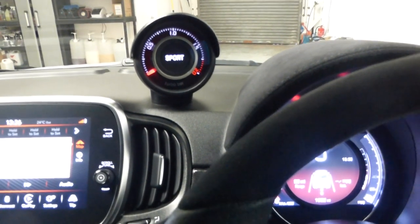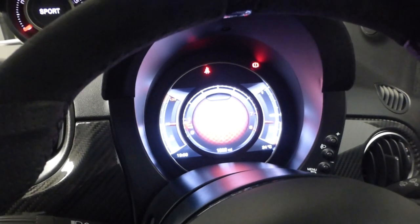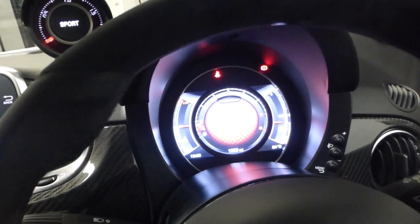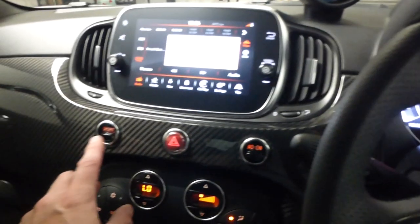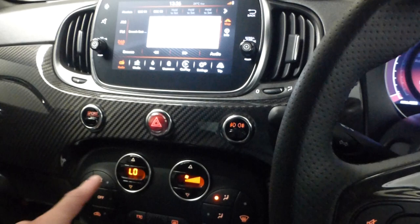Here's the sport button, which alters the exhaust tone and gives a slightly different dashboard display, as well as extra performance from the car and a slightly stiffer steering wheel. Only use that where it's safe and legal to do so, and do get used to the car before using it, as it has an instant impact.